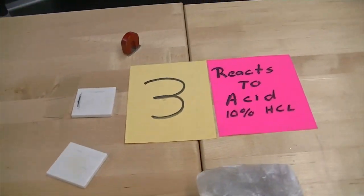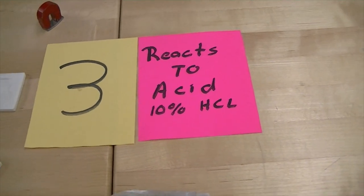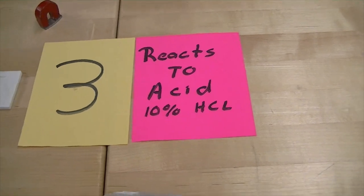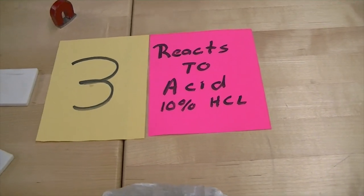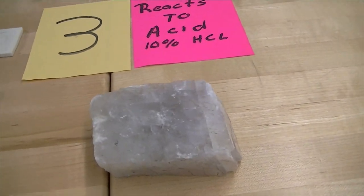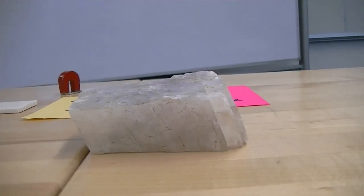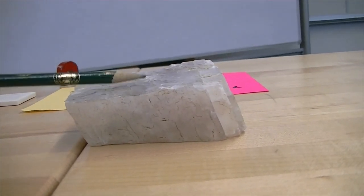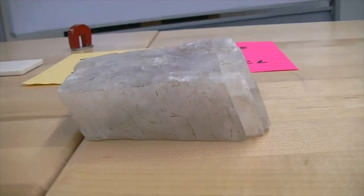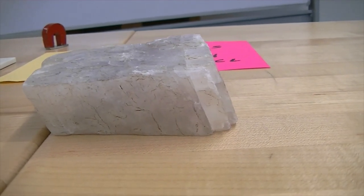Number three has a bright pink plaque next to it and reacts to acid. Any mineral or rock that reacts to acid is always going to have calcite in it. This is almost a pure form of calcite — the mineral calcite. It reacts under hydrochloric acid. It has rhombohedral cleavage — 6120 cleavage — so it's not really cubic; you can see it's offset a little bit. This mineral has cleavage on three sides.